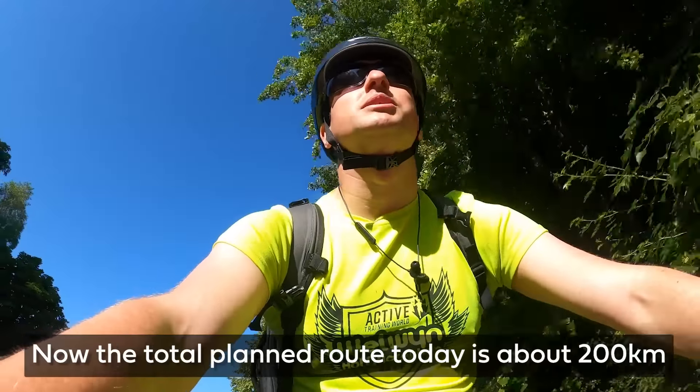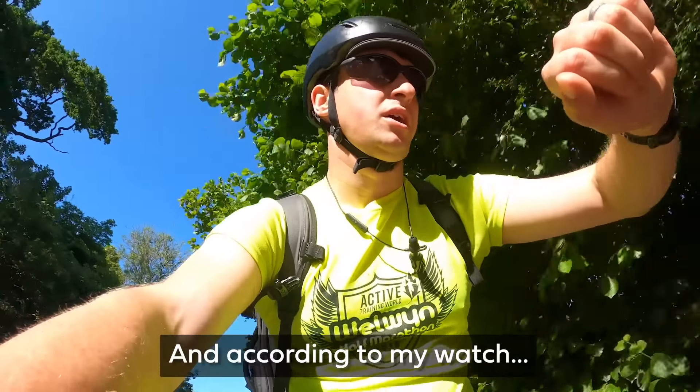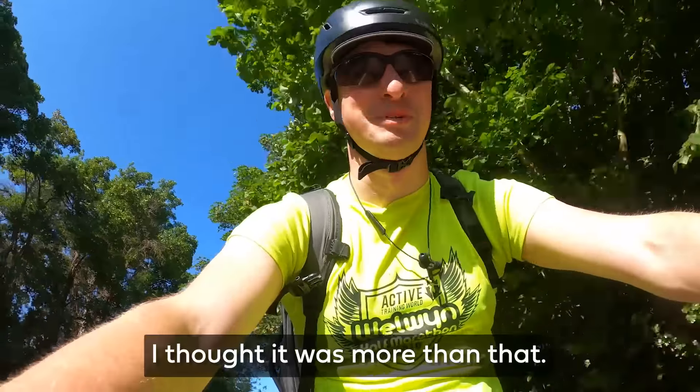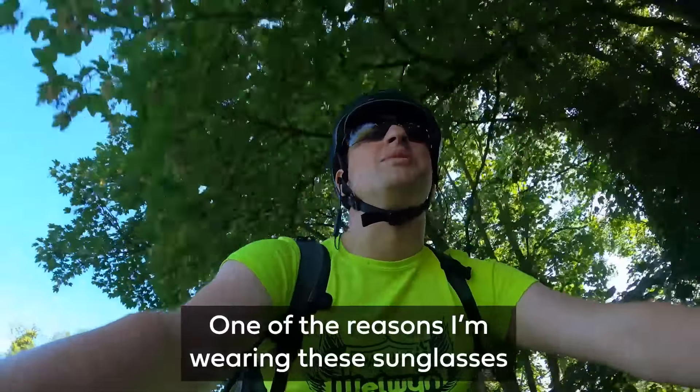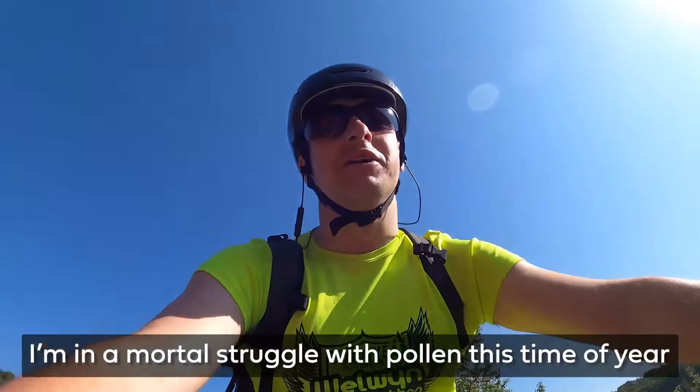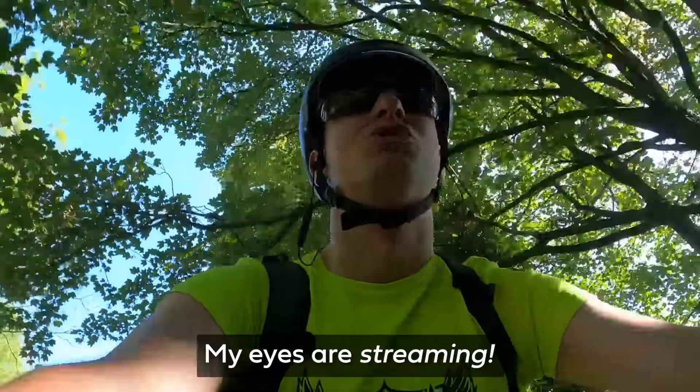The total planned route today is about 200 kilometres, and I've gone three. One of the reasons I'm wearing these sunglasses is to keep the sun out of my eyes. The main reason is because I'm in a mortal struggle with pollen at this time of year — my eyes are streaming.